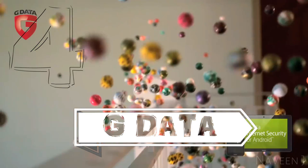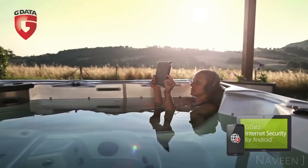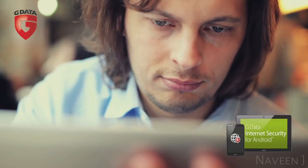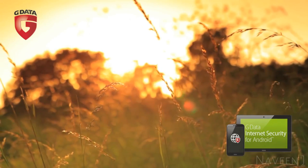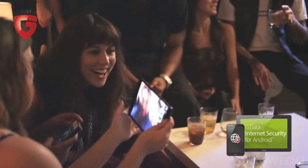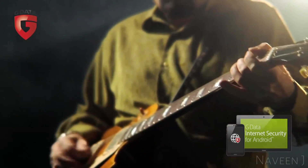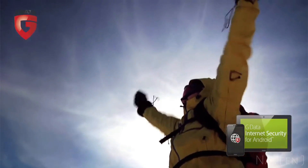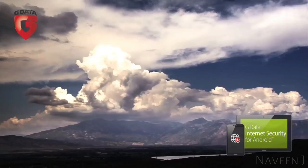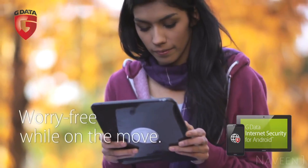Enjoy the moment and let it carry you away. Inspire yourself and discover the possibilities. Be safe and secure, anytime, wherever you are. G-Data Internet Security for Android.